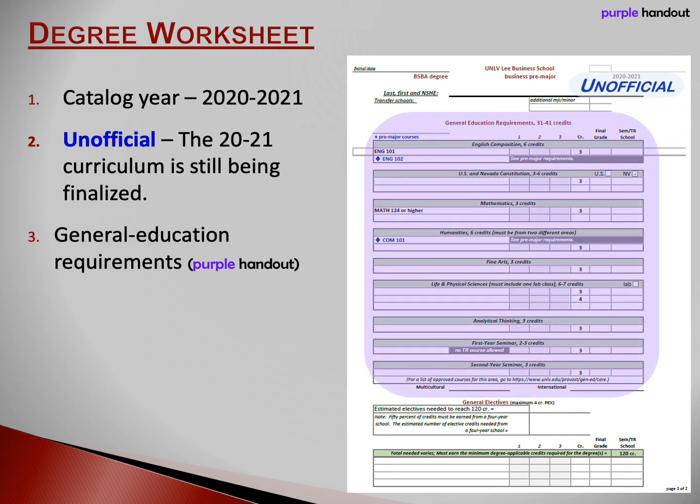The next area highlighted in purple lists the UNLV general education requirements you must satisfy. These requirements are explained on the purple handout. General education includes six credits of English Composition — one of these classes, English 102, satisfies both a Gen Ed requirement and a business requirement. Next, four credits of U.S. and Nevada Constitution. Below that, three credits of math. Business students must satisfy the minimum level of college algebra, which is Math 124 at UNLV.